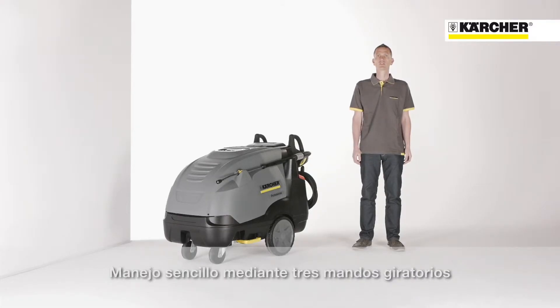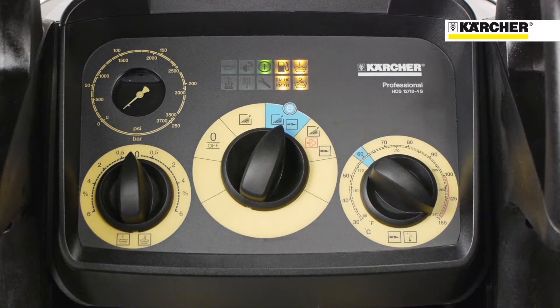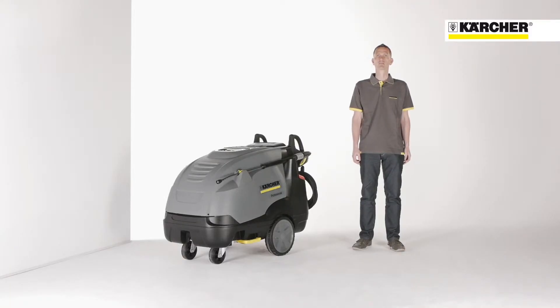If the user continues to the third position, the machine is running in eco-efficiency mode. Last but not least, on the fourth position, the machine is running with maximum temperature, which means 80 degrees with full water flow rate, or up to 155 degrees in steam stage mode.